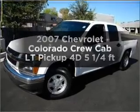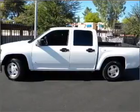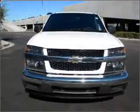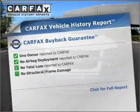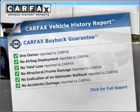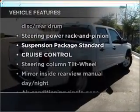Everything you need under one roof with this great vehicle, with a reliable engine connected to a smooth shifting automatic transmission. Brake safely with the anti-lock braking system. Rest easy knowing this vehicle comes with a CARFAX vehicle history report from CARFAX, the most trusted provider of vehicle information.